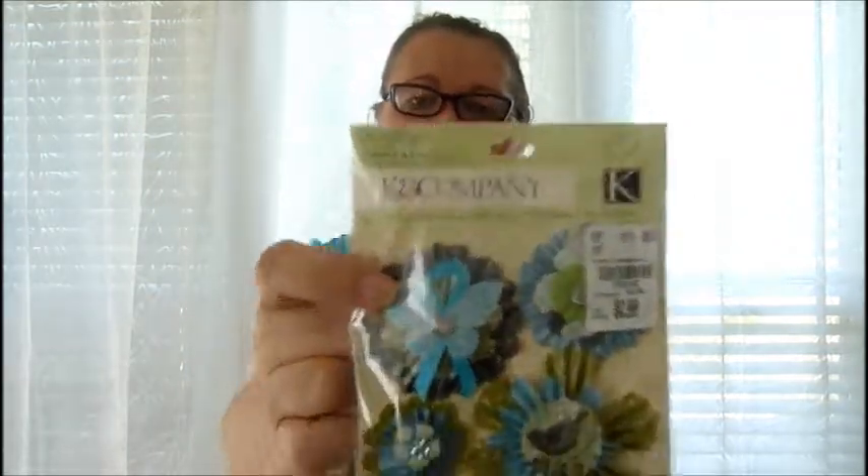I picked up some stickers from K and Company. I love the butterfly — so cute, and for 99 cents you can't make these. I really like that blue, it's so cheerful, especially if I want to make get well cards — the blue would look great for that.